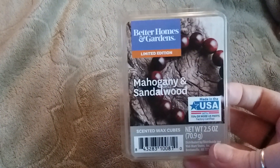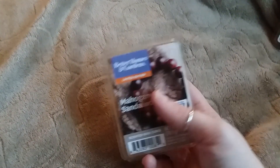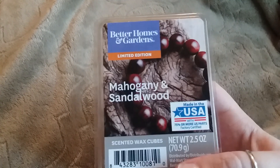This one is the Mahogany and Sandalwood. I have melted one cube of this, and I really, really like this. It just smells kind of cologne-y and it smells really good. It's strong, so I didn't need more than one. I did really like this one, and the hubby really liked this one as well.